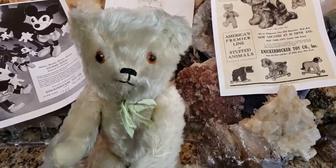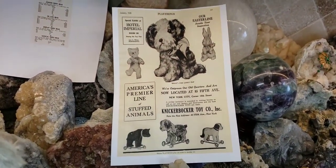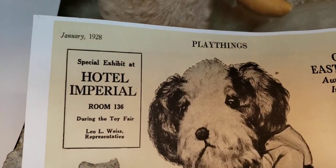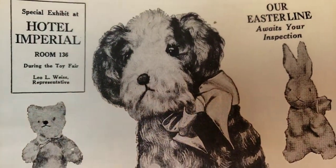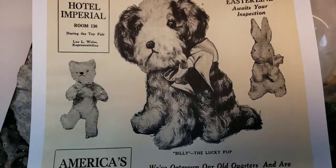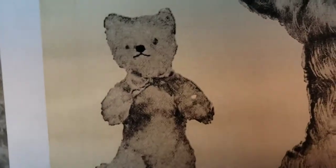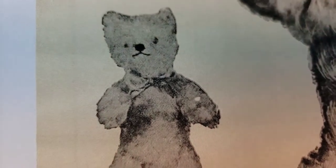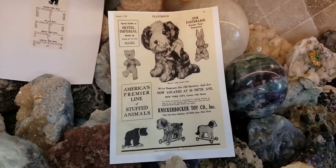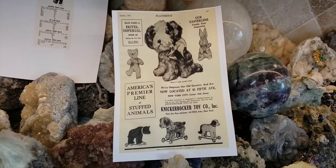I thought you might be interested in seeing some early Knickerbocker advertisements that I photocopied. This particular one is from January 1928, and it was an ad taken out in Playthings magazine. We have Billy the Lucky Pup from 1928 — and look who's here! Does that little bear look familiar? That's my bear, and look at the little silk ribbon around the neck. It's always so cool to see an early ad helping you date your antiques and vintage items.